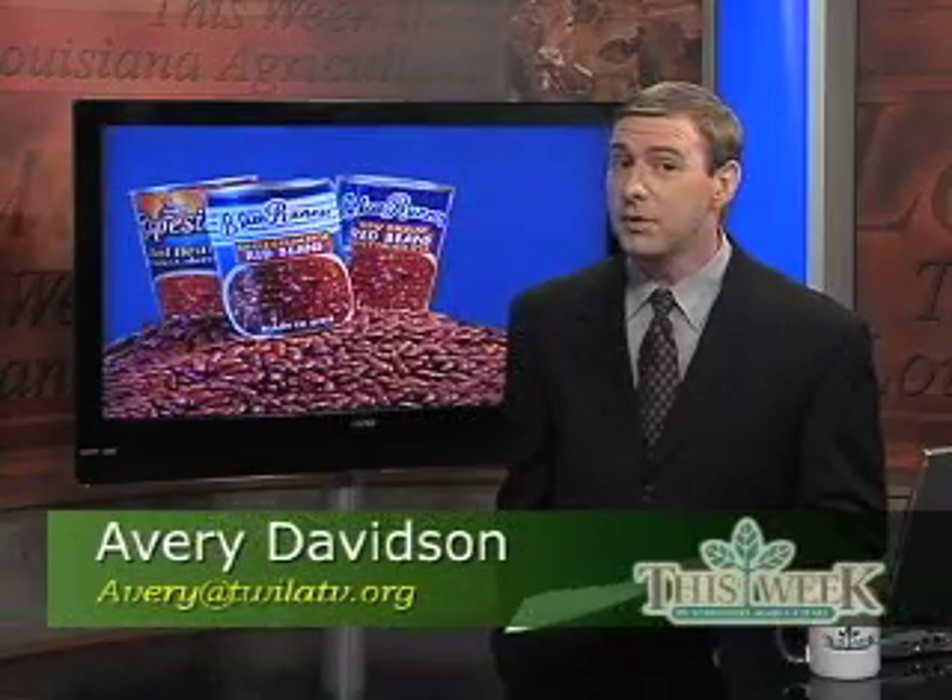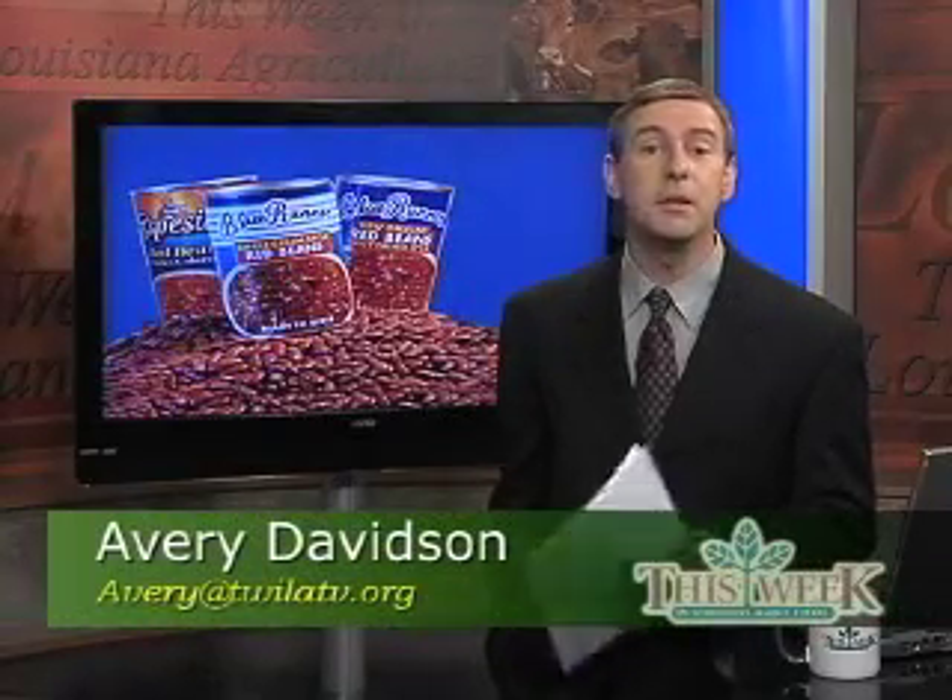With the current economic situation, many families are cutting back on eating out and spending more time cooking cheaper meals at home. In this week's Homegrown with Melanie Ohms, Melanie finds a Gonzales company cashing in on that trend.